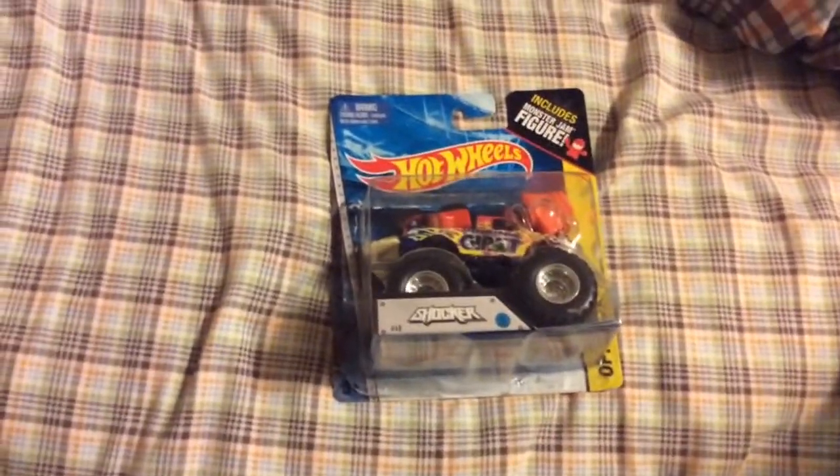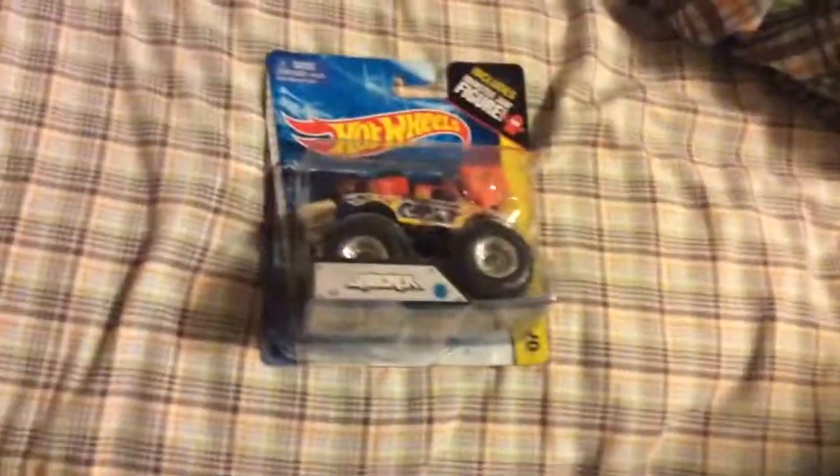So, guys, I just got this truck from Walmart or something, and I'm just gonna show you the fastest way to open a truck. So, here's the fastest way to open a truck.